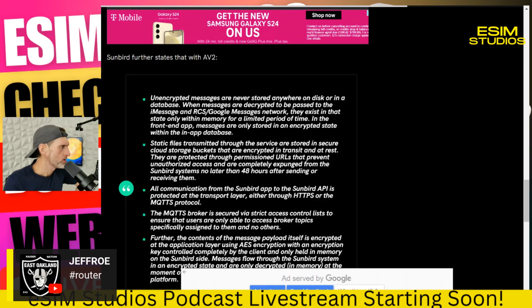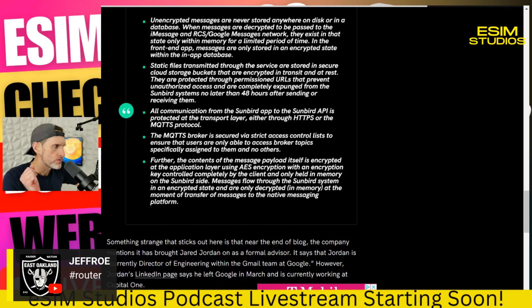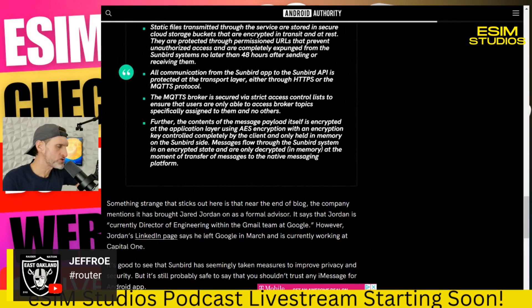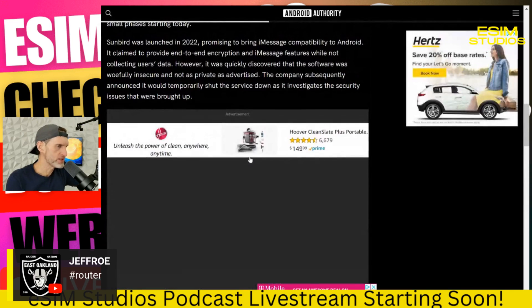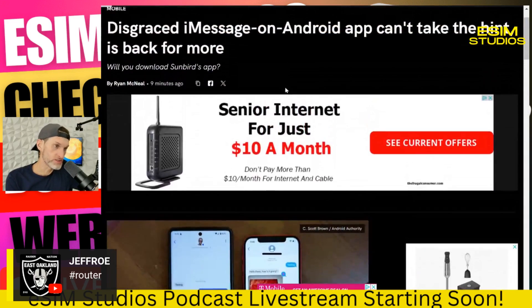Unencrypted messages are never stored — I'll link this story in the description on our eSIM Studios channel. It's actually a decent story. I'm going to download it and try it again, but I'll have to do it under a burner account on a phone I don't use much. I have a couple laying around. I'll record myself testing this out to see if it really works, probably within the next day or two — at the latest, Monday.